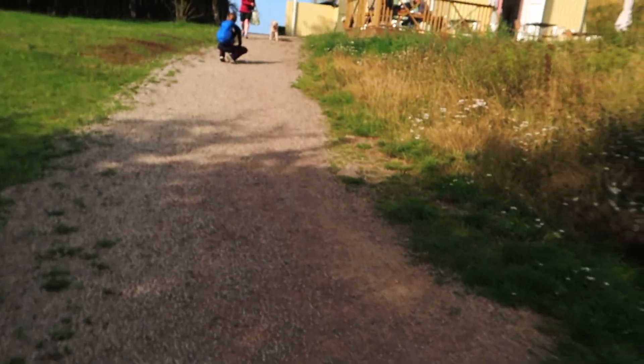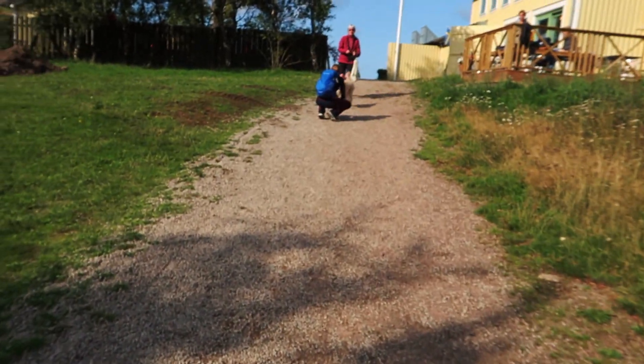Okay guys, the trip is almost over — we are on top of the mountain! Let's go take a look at the lighthouse. Alright — oh, that's the dog! That's Hugo, that's the old dog.